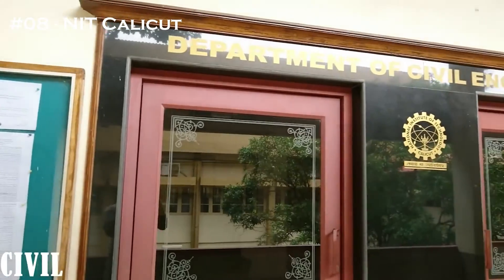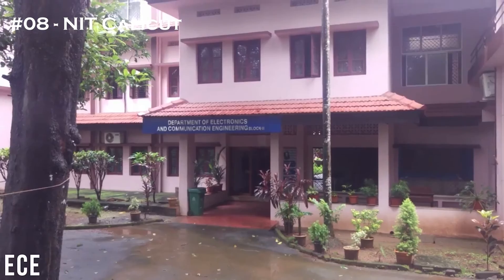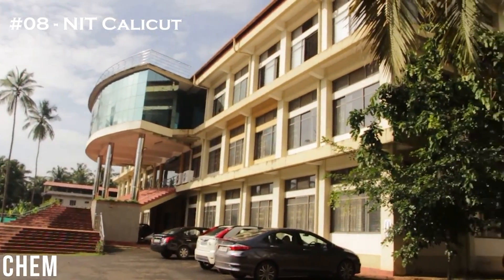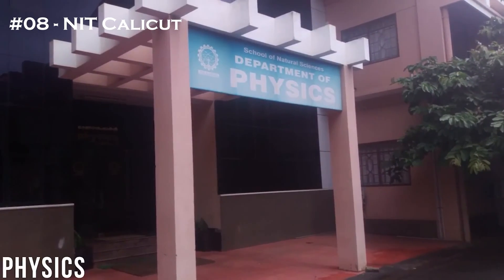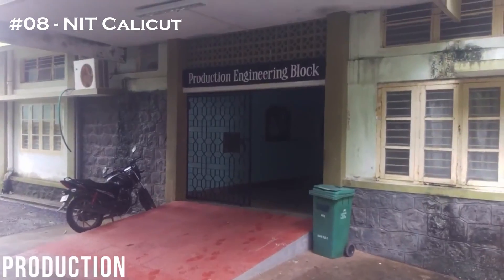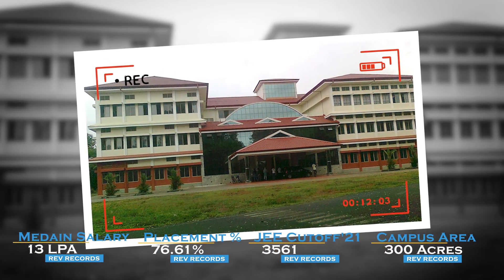The 8th college in the list is NIT Calicut. The NIRF ranking is 31. The JEE cutoff stands at 3,561. The median salary reaches 13 LPA. The placement percentage reaches 76.61% and the campus area is pretty massive at 300 acres.